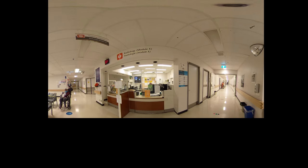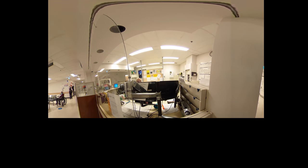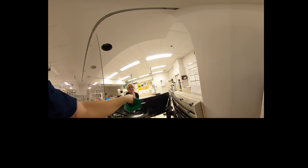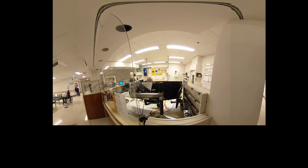On arrival, you will check in with the Unit Clerk and will be required to show your health card. Many processes have been put in place to minimize physical contact, such as holding your health card up to the glass screen or placing it in a container to minimize physical touching of your belongings. For your safety and that of other patients and staff, you will be asked once again for any symptoms that could be associated with COVID-19 infection.